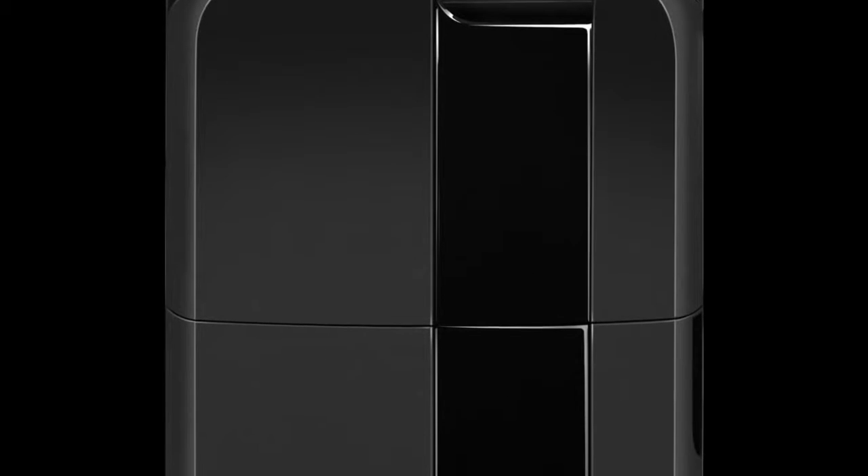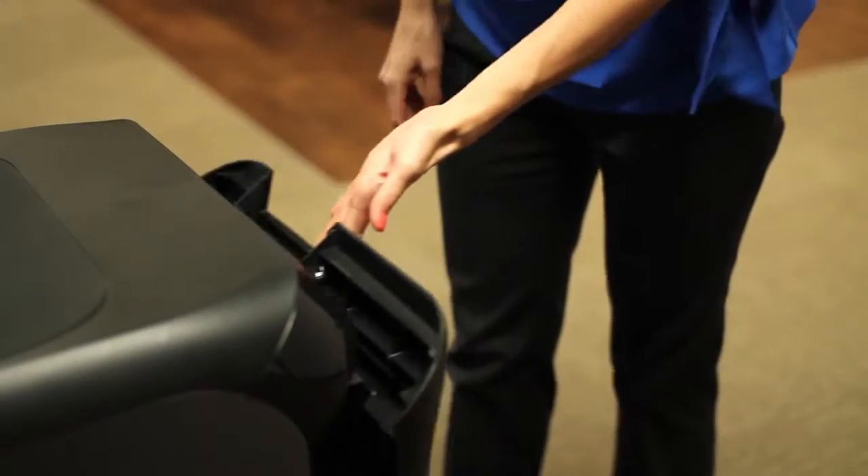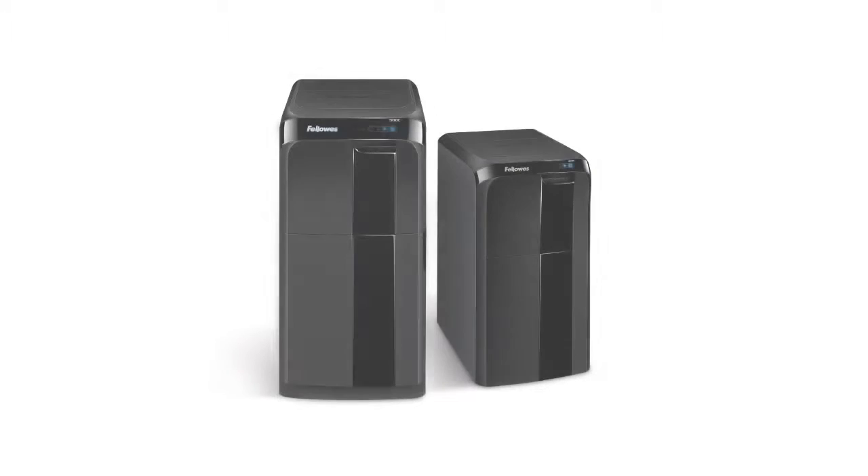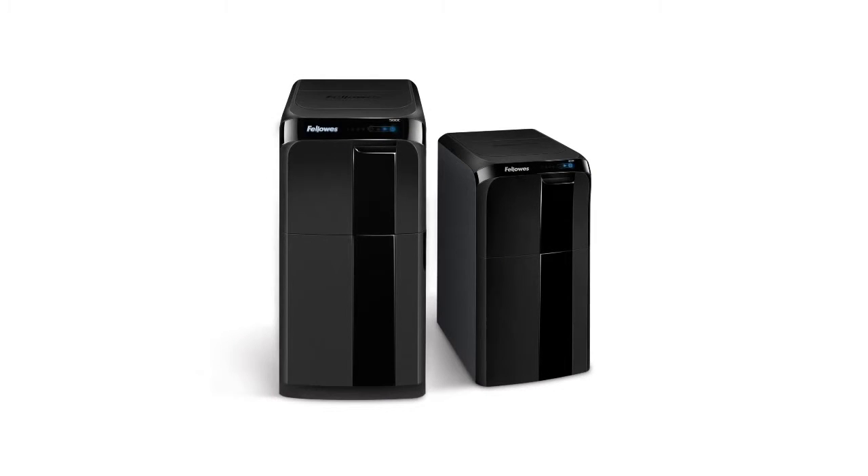When developing AutoMax, our approach was to transform the shredder category with the high-quality performance, features, and reliability that are synonymous with the Fellowes brand. We focused on creating the first truly walkaway shredder, allowing you to take back your time for a more productive work life. Introducing Fellowes AutoMax, the new standard in auto feed shredding.